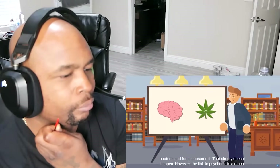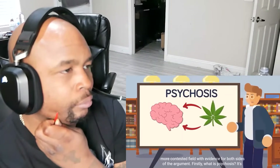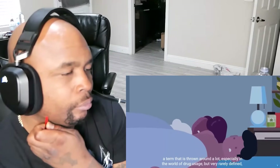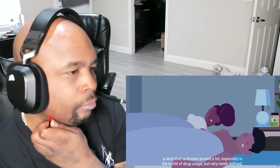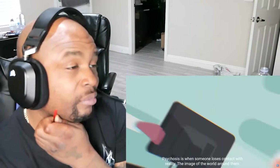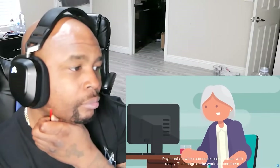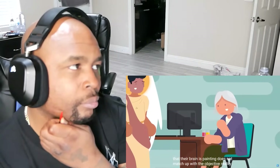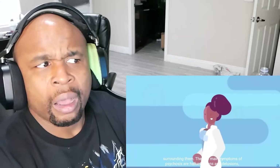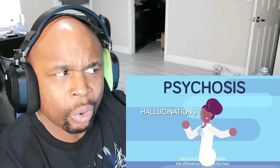However, the link to psychosis is a much more contested field, with evidence for both sides of the argument. Firstly, what is psychosis? It's a term that is thrown around a lot, especially in the world of drug use, but very rarely defined, meaning a lot of people attach their own fears, worries, and prejudices to the word. Psychosis is when someone loses contact with reality — the image of the world around them that the brain is painting doesn't match up with the objective reality surrounding them. The two main symptoms of psychosis are hallucinations and delusions, and it's important to know the difference between the two.